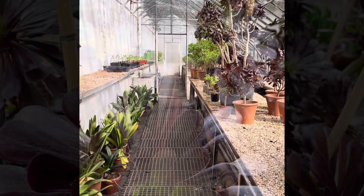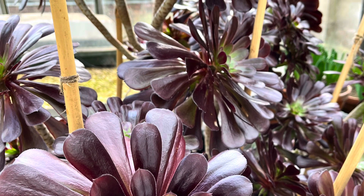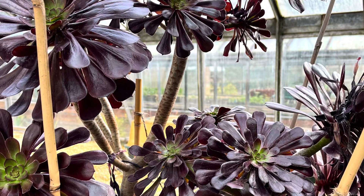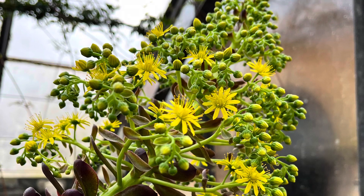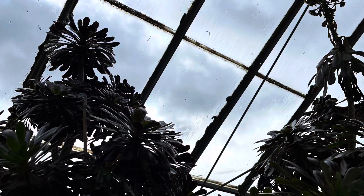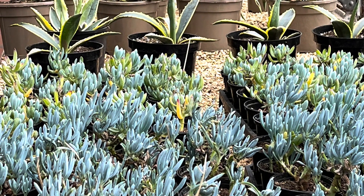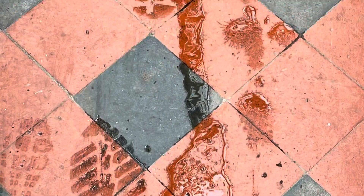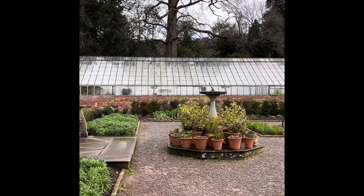No sooner am I inside the first greenhouse when I'm rewarded with the sight of some houseleeks. Those of you that follow me on social media will know that these have been the star of my latest painting. And today I discover this is what the flowers look like — who knew?